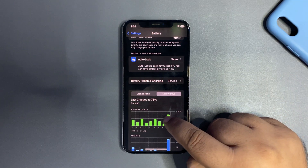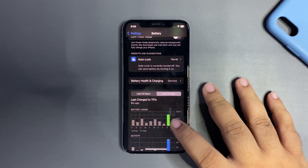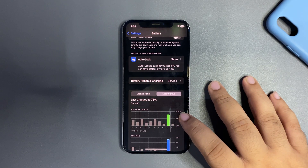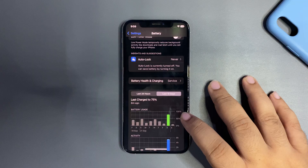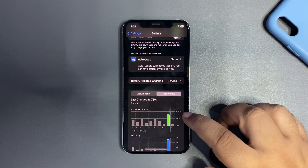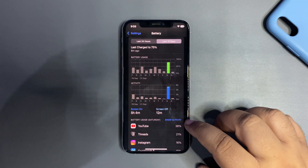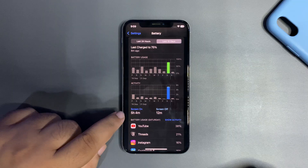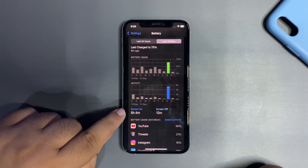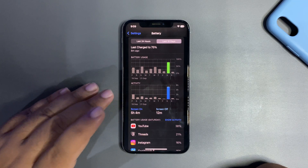Now let's look at the last 10 days. On the day I was actively using this device, I used 75 percent of battery life — you can see that on the 75 percent graph. Against that 75 percent usage, I got five hours and four minutes of screen-on time. That's a decent screen-on time, not bad at all for such an old device in this battery condition.